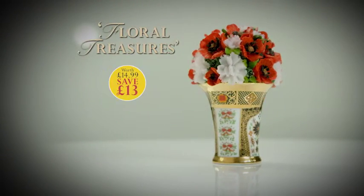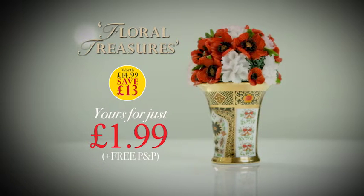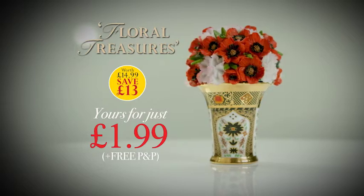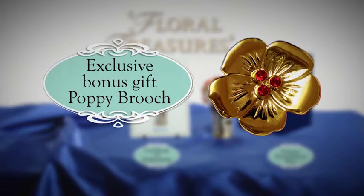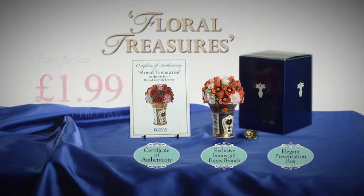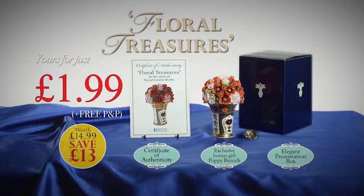Now you can celebrate the elegant artistry of a bygone era. Claim your floral treasures ornamental posy and porcelain vase, complete with certificate of authenticity, presentation box and the exclusive bonus gift — a beautiful bejeweled poppy brooch. All for just £1.99, postage free. That's a saving of £13 on our normal price.